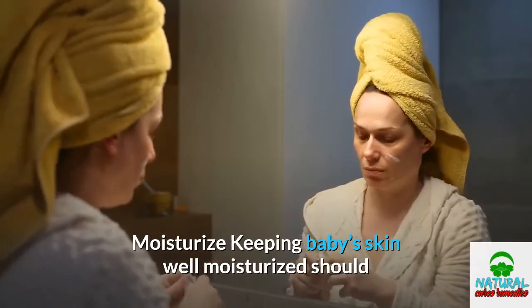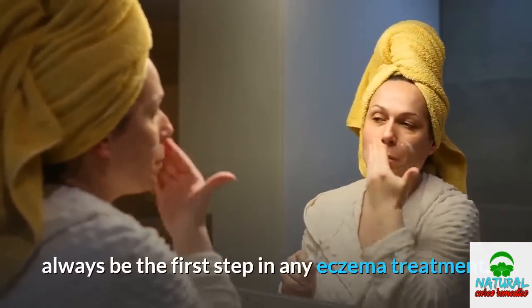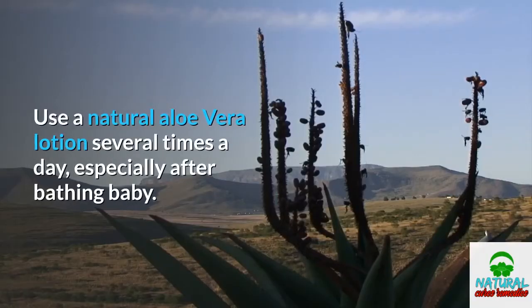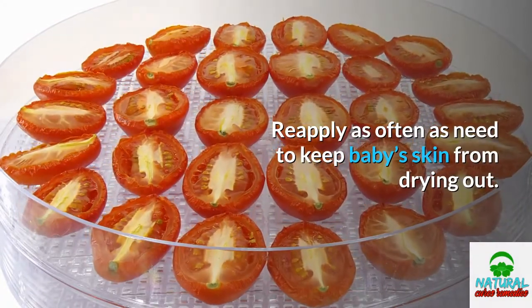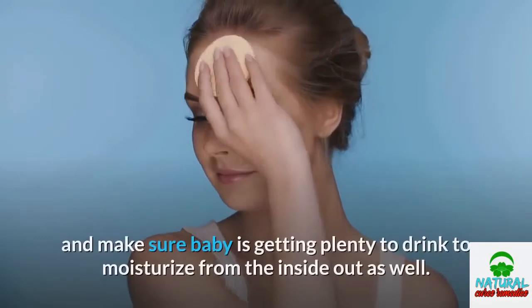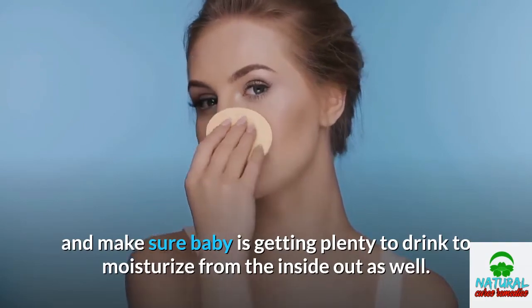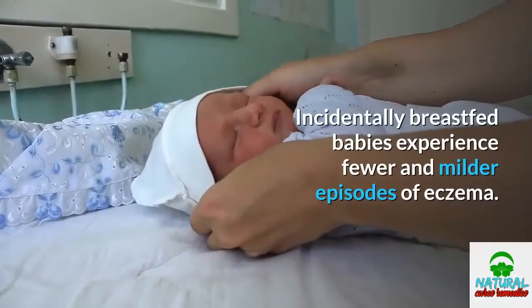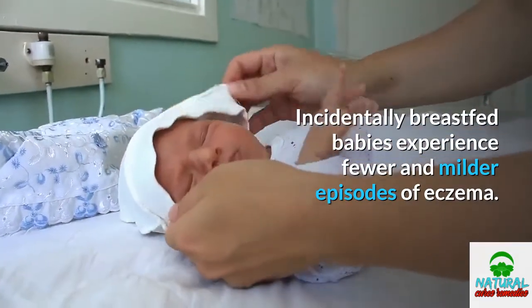Moisturize. Keeping baby's skin well moisturized should always be the first step in any eczema treatment. Use a natural aloe vera lotion several times a day, especially after bathing baby. Reapply as often as needed to keep baby's skin from drying out. Avoid any harsh cleansers and make sure baby is getting plenty to drink to moisturize from the inside out as well. Incidentally, breastfed babies experience fewer and milder episodes of eczema.